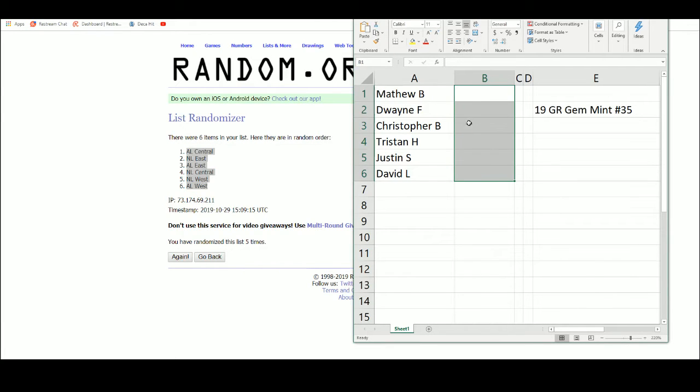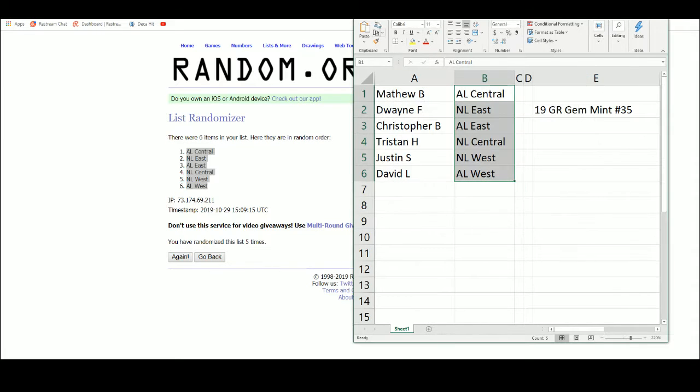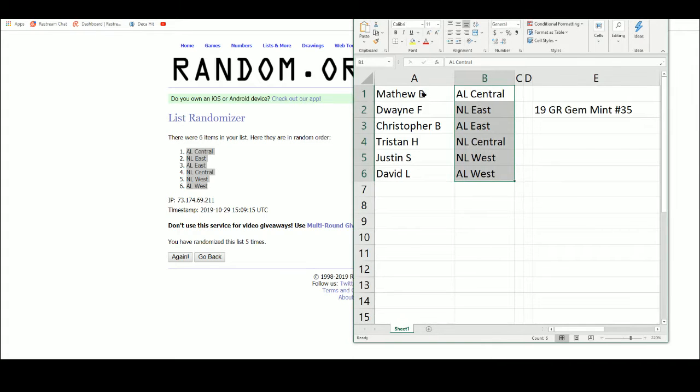So we've got the AL Central up top, AL West on the bottom. Matthew B. with the AL Central, Dwayne F. with the National East, Christopher B. with the American East, Tristan H. in National Central, Justin S. with the National West, and David L. with the American West.